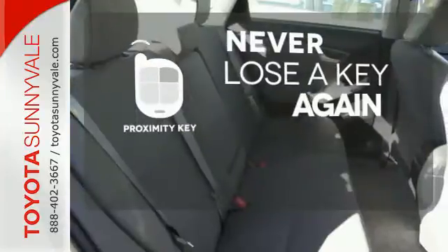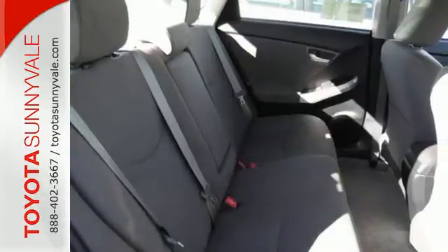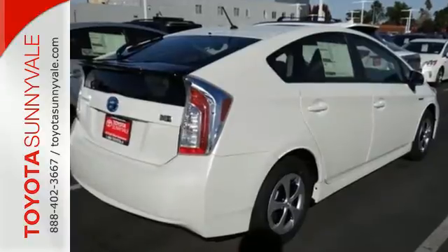Get in and get going with Proximity Key. Made green to make sure our home stays green — this Prius is ready to impress.